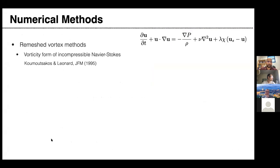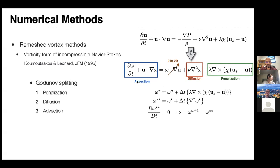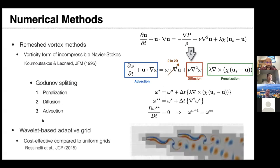All of the work I'll show today is primarily numerical. We use remesh vortex methods for two-dimensional simulations, solving the Navier-Stokes equation in vorticity form. We handle advection, diffusion, and penalty using a time-splitting approach, and we use a wavelet adaptive grid — there are far more grid points in regions where something is happening in the flow, and almost none far away from those regions.